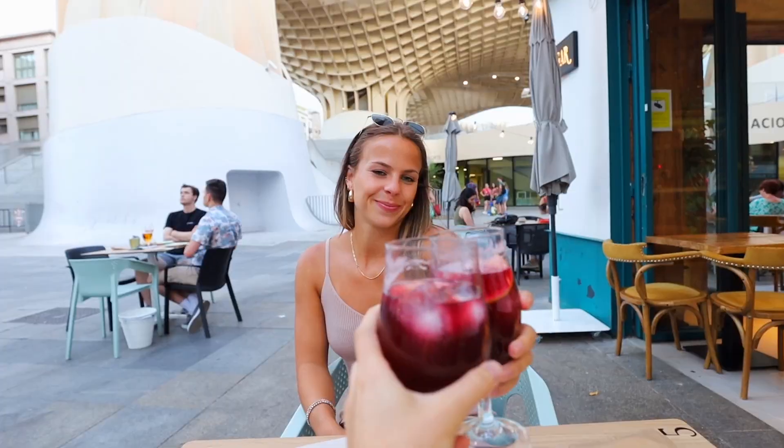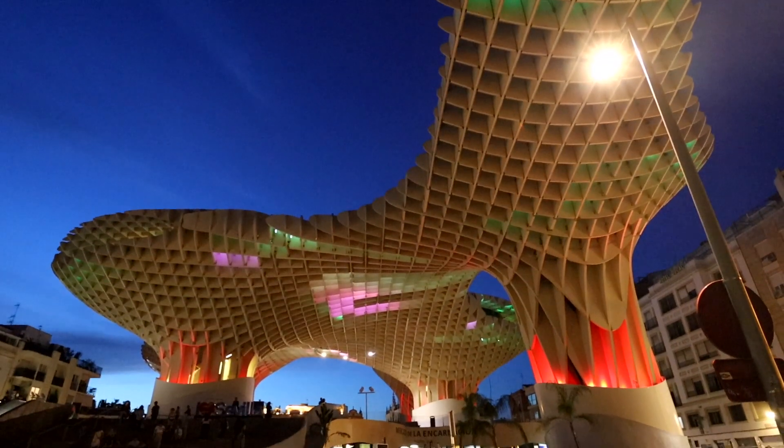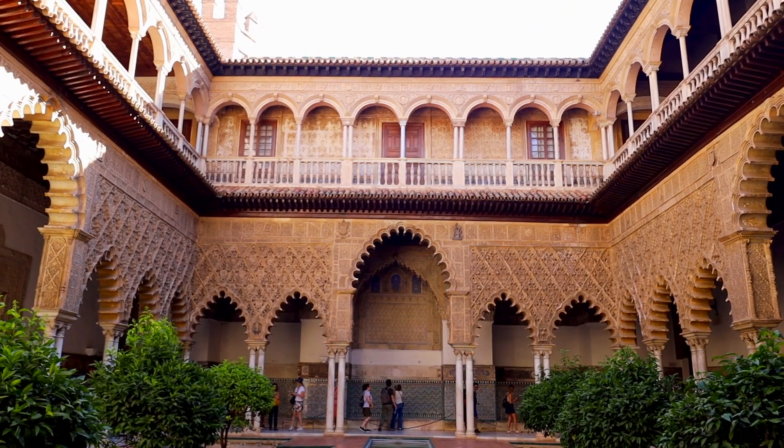So in this video I'm going to take you around to some of my favorite spots in the entire city that I genuinely hope each and every one of you gets to experience someday. So without further ado, bienvenidos a Sevilla.